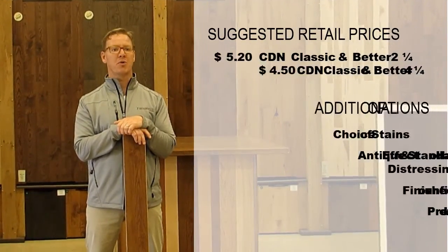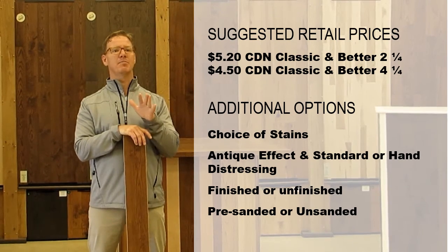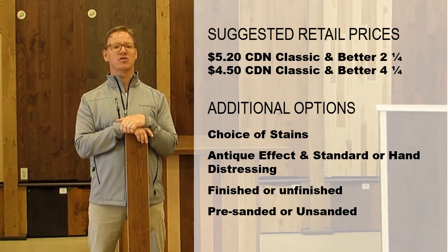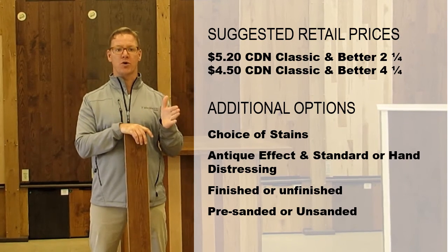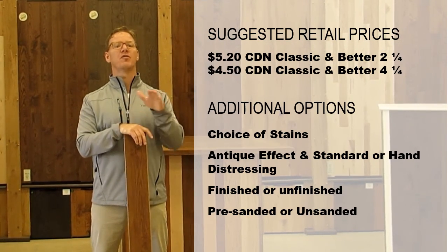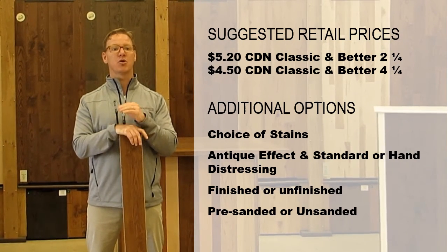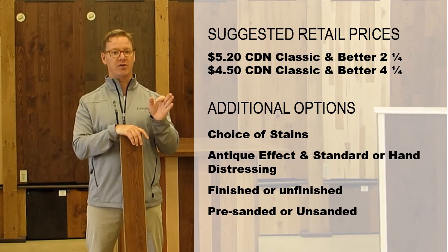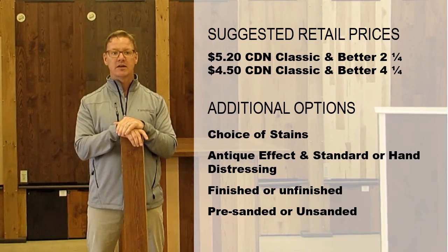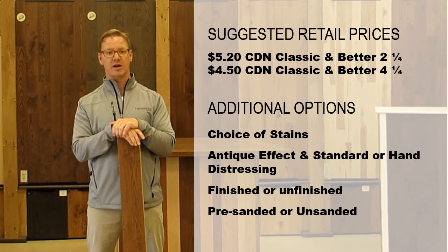Suggested retail pricing for our white oak pre-finished flooring in the classic and better grade can range from $5.20 Canadian for a two and a quarter inch, all the way through to $6.30 for a four and a quarter inch. Additional options available to your clients include choice of stain, antiquing and distressing, finished or unfinished products, and sanded or unsanded products.